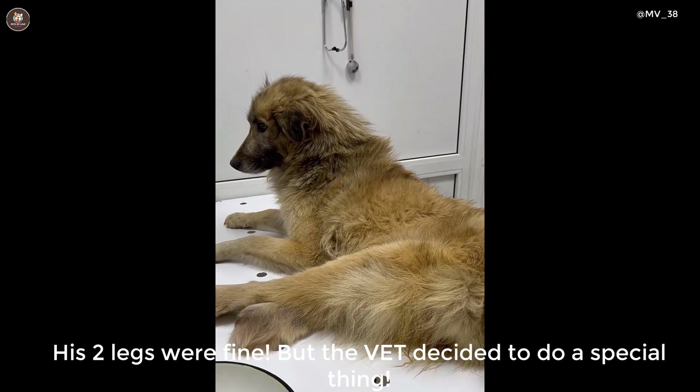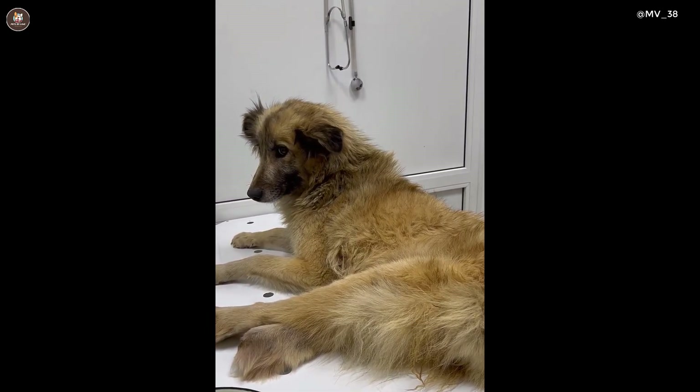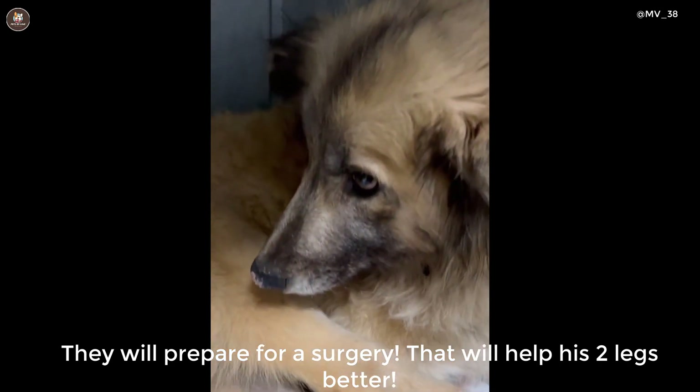His two legs were functional, but the vet decided to do something special. They will prepare for a surgery that will help his two legs get better.